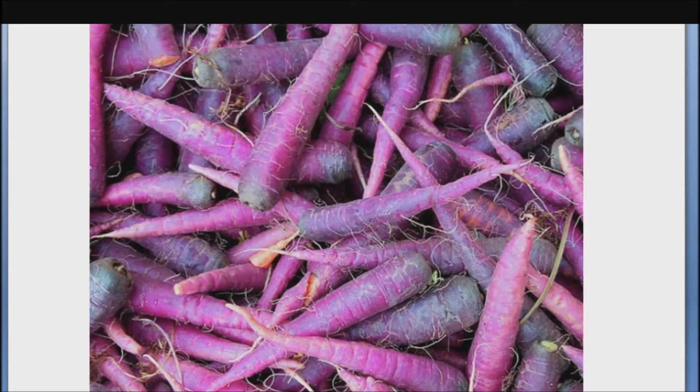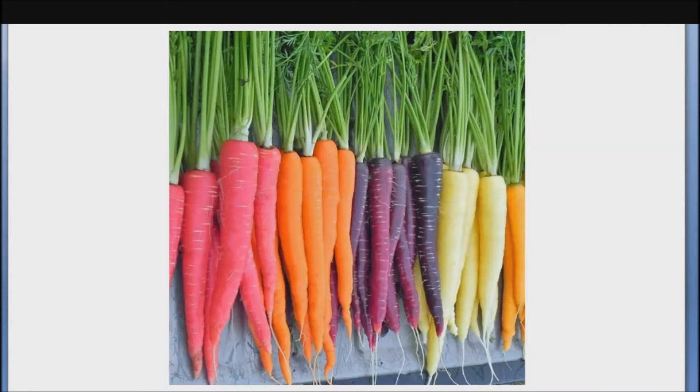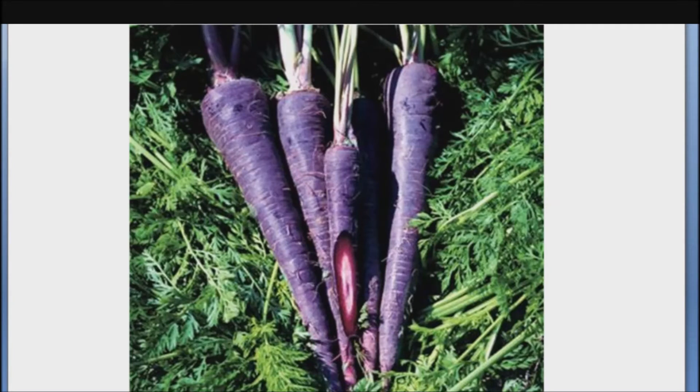Purple carrots are high in antioxidants — higher than orange carrots — and they also possess anti-inflammatory properties, which can make them very useful in the treatment of arthritis. Purple carrots contain high doses of vitamin A, which helps prevent clogging of the arteries and thus helps prevent strokes. Along with that, they also contain vitamins B, C, and E, as well as calcium pectate, which is a very good source of fiber, and they help lower cholesterol levels. They are known to nourish the hair, skin, and nails, and they also greatly enhance the quality of breast milk.